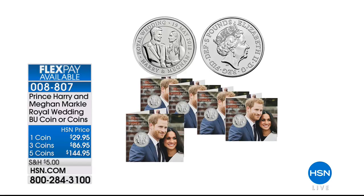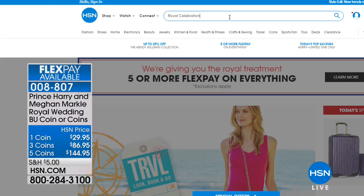This is the Prince Harry and Meghan Markle royal wedding coins. These are exciting because they're beautiful — a great colorized presentation. On one side you've got the couple, and on the reverse side you have the Queen, the longest reigning monarch ever in Britain. You can get just one, three, or five of them, and you can get those on five flex pay.